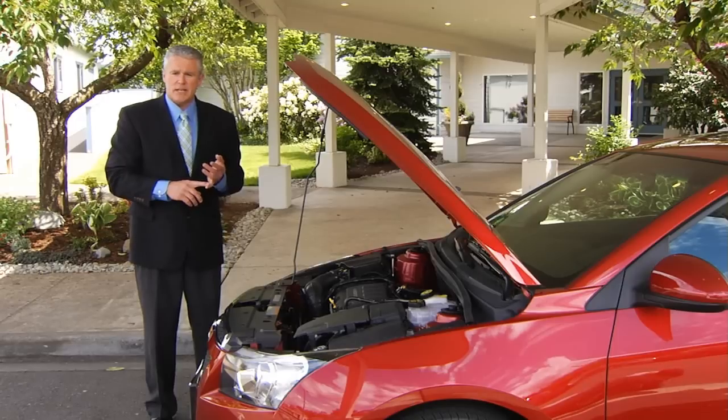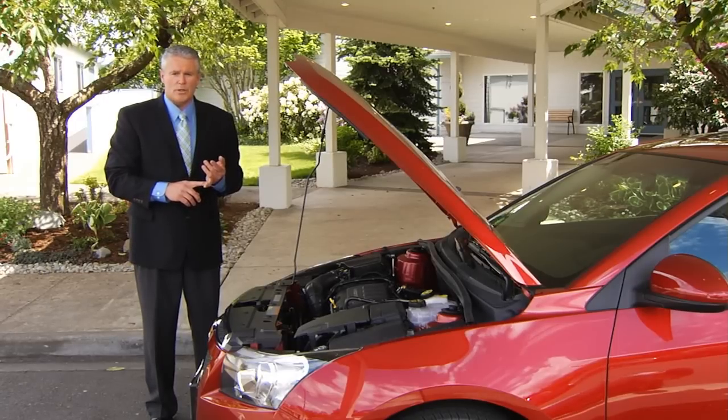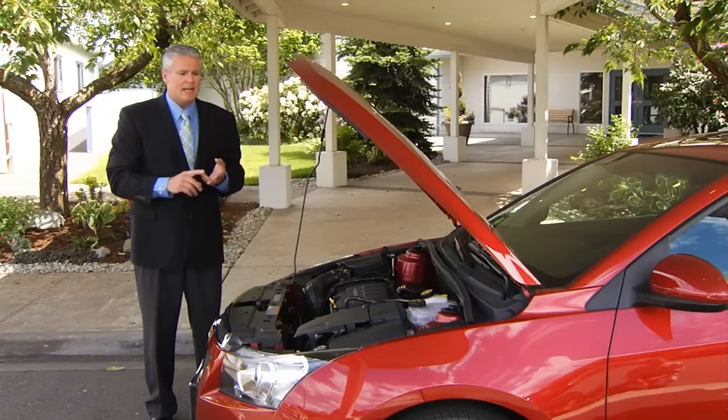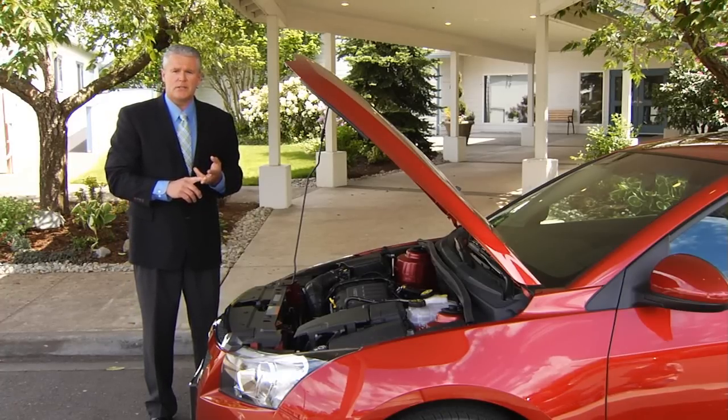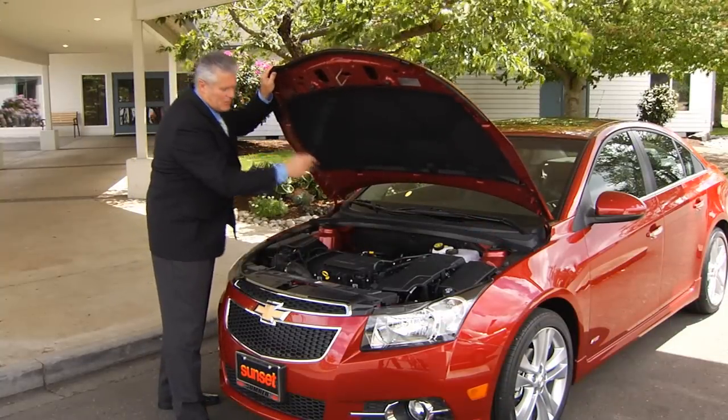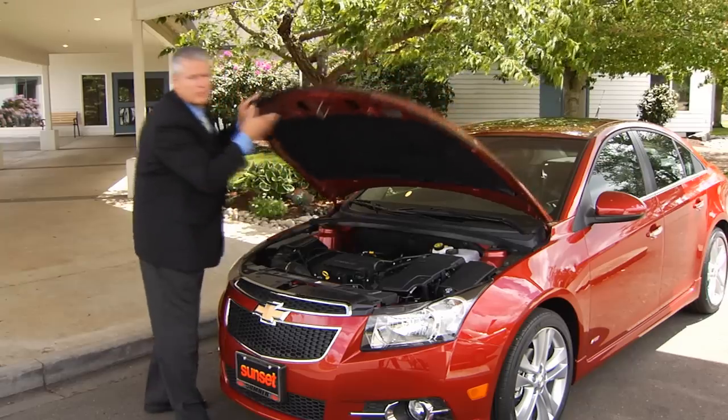It has a standard three-year, 36,000-mile limited bumper-to-bumper warranty, a five-year, 100,000-mile powertrain warranty, and roadside assistance with courtesy transportation. As you can see, the Cruze is set to give you years of worry-free transportation.